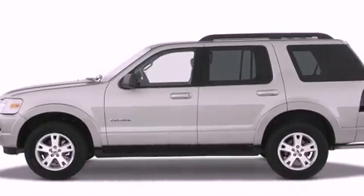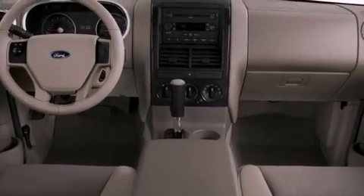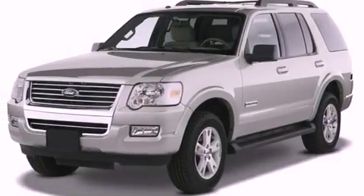Features include cruise control, full-power accessories, a rear window defroster, a leather interior, and cargo tie-downs.